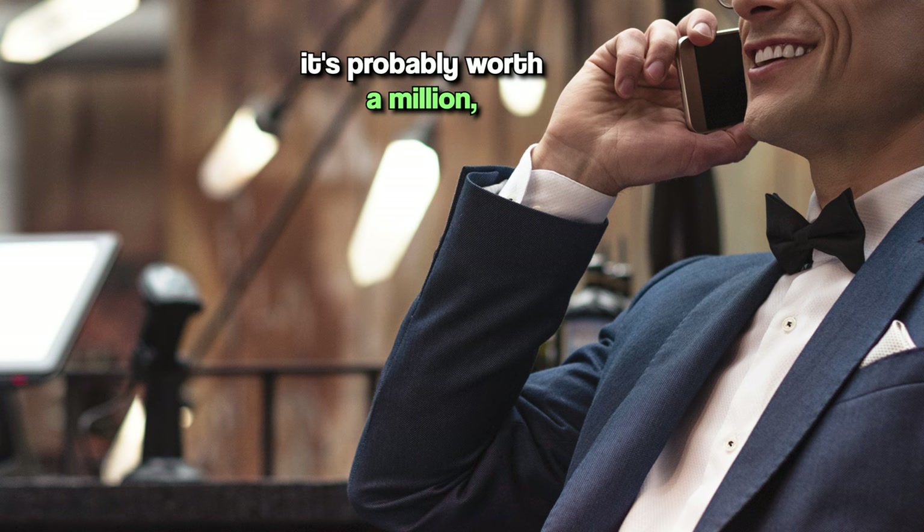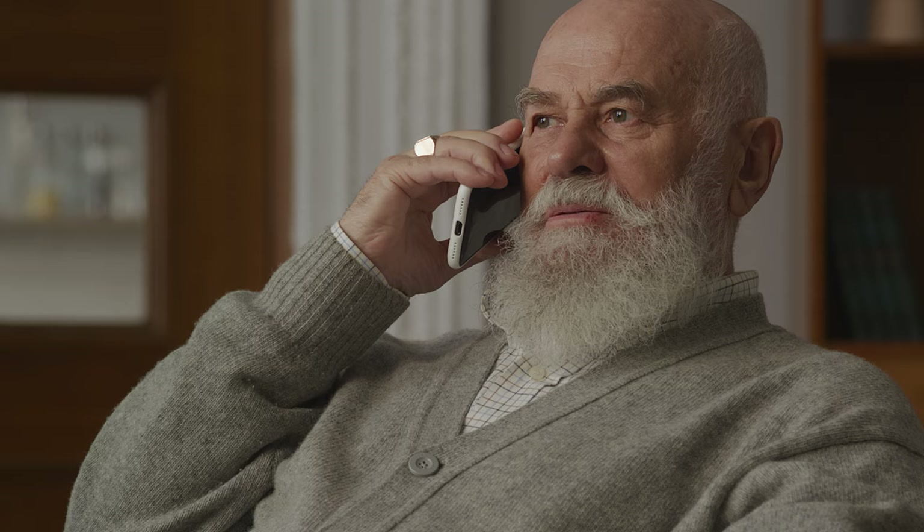I got 21 phone calls. Some of those people called to say their property is probably worth a million but they want 2 million — not what I'm looking for. Another group said don't ever send them mail again. I also got some people who said they were interested, but when I asked for details so I could make an offer, they said let me think about it and I'll let you know next week.